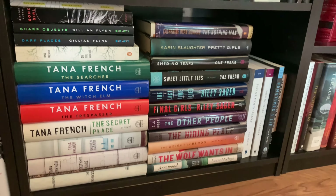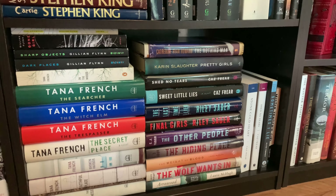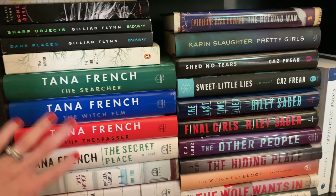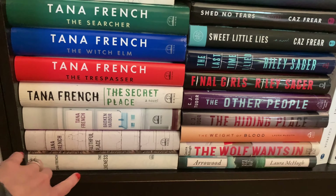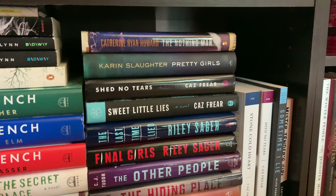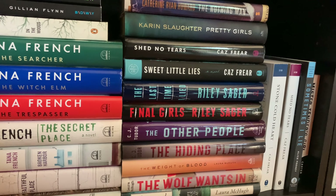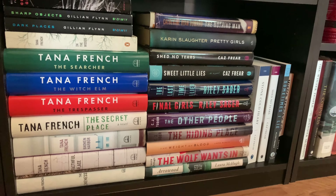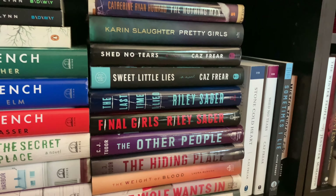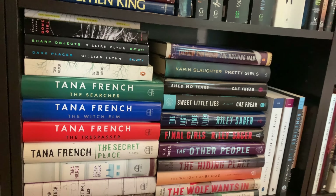Below there, we start getting into my mystery series, or just favorite mysteries in general. Tana French is one of my favorite authors of all time — I love her Dublin Murder Squad series, and The Likeness is one of my favorite books ever. I've got Riley Sager, Kaz Freer, Laura McHugh — a lot of these are my favorite mystery authors. They've got a special little place all together.